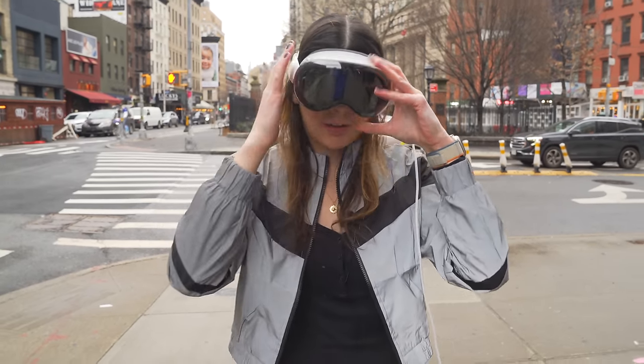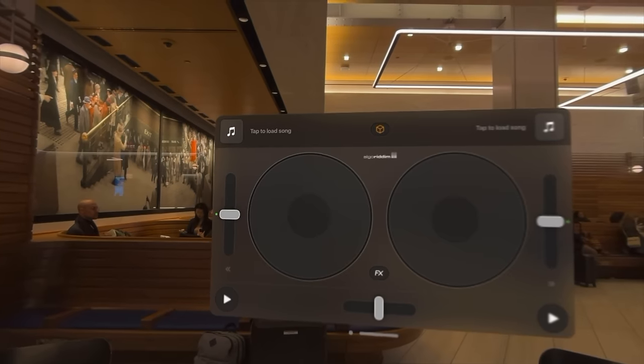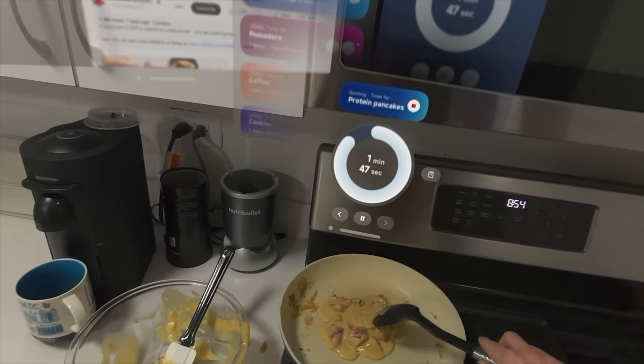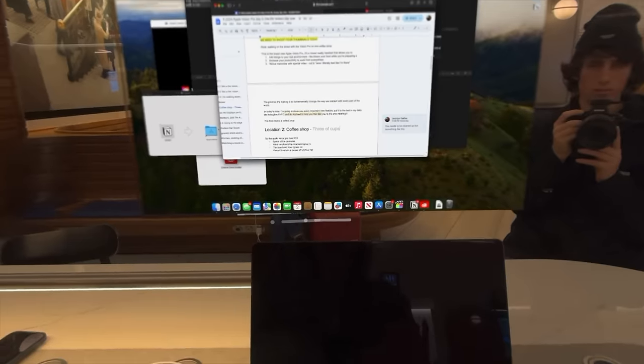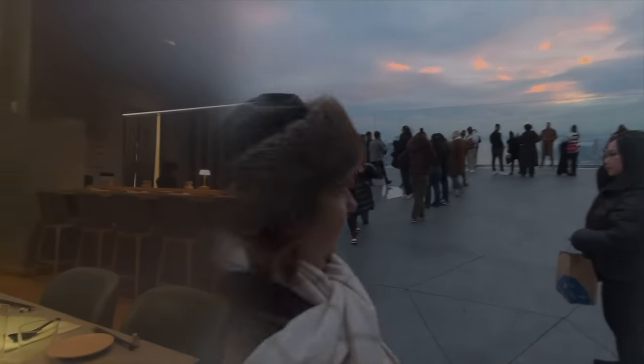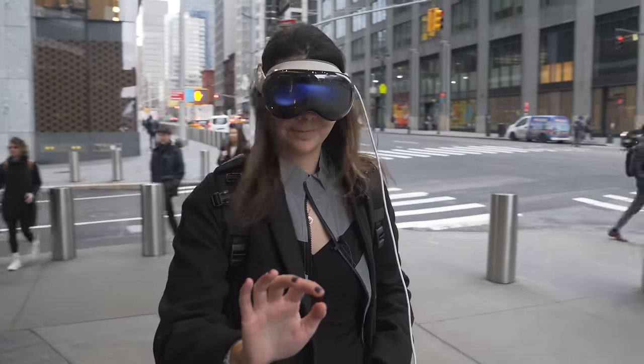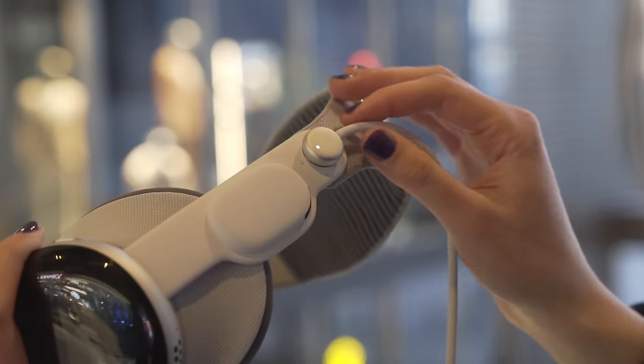This is the brand new Apple Vision Pro. It's a mixed reality headset that allows you to fundamentally alter the world that you're living in by adding displays — like timers over food that you're cooking, more monitors for extra productivity, or spatial video to relive memories. In today's real day-in-life review, I'm going to show you what it's actually like in my daily life, test out every important new feature, and do my best to make it feel like you're the one wearing it.